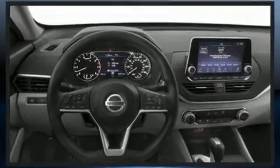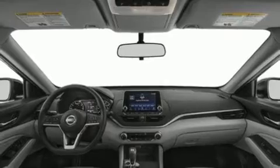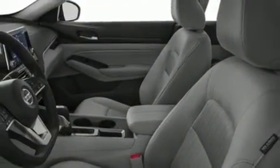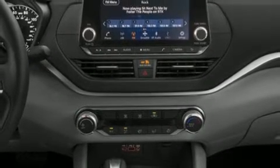This model accommodates five passengers comfortably and provides features such as delay off headlights, front and rear reading lights, lane departure warning, and one-touch window functionality. Audio features include an AM FM radio and six well-positioned speakers.